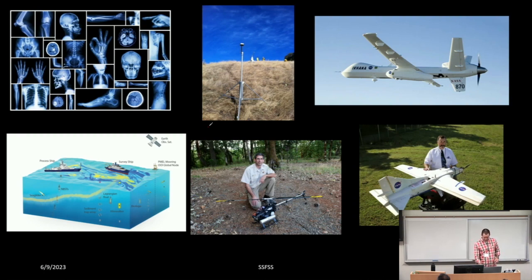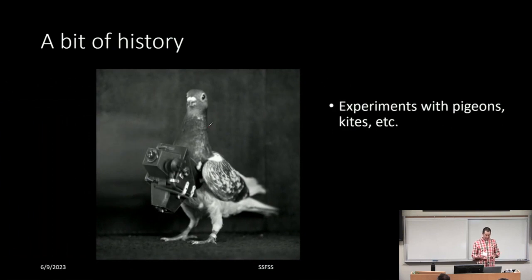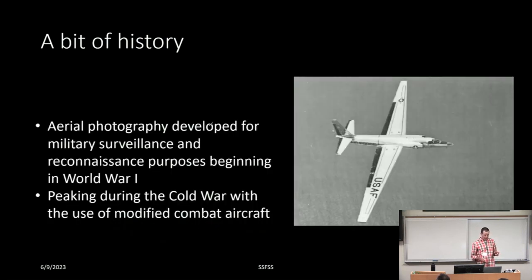A little bit of history. Nadar was a journalist and photographer who flew balloons and took photographs of Paris in the late 1800s. We also used pigeons and kites. Things really started to take off with World War I and military surveillance — aerial photography for surveillance and reconnaissance. It peaked during the Cold War when we started using aircraft like the U-2 to observe other parts of the world — what you might call spy craft.